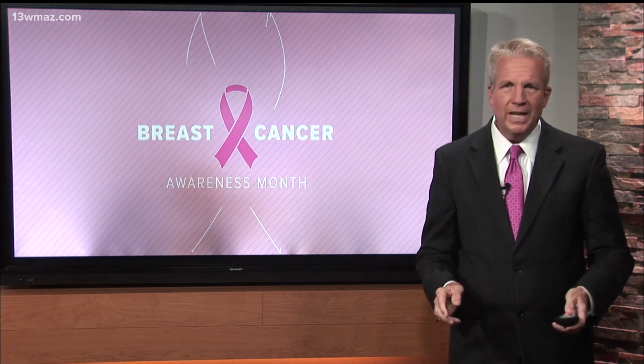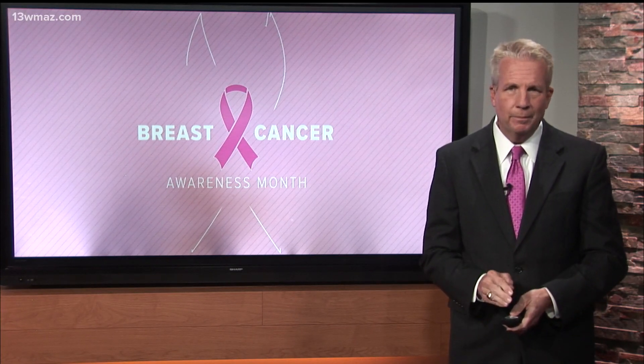Next Thursday, October 22nd, Navicent Health will hold its annual Mammo Marathon. It's an all-day opportunity for women to get a mammogram at select locations around Central Georgia. You can call 478-633-7020 for more information.